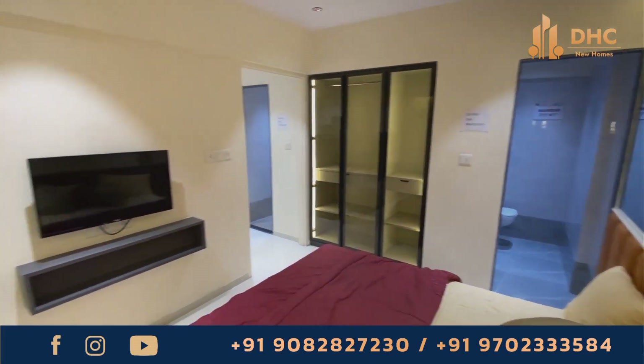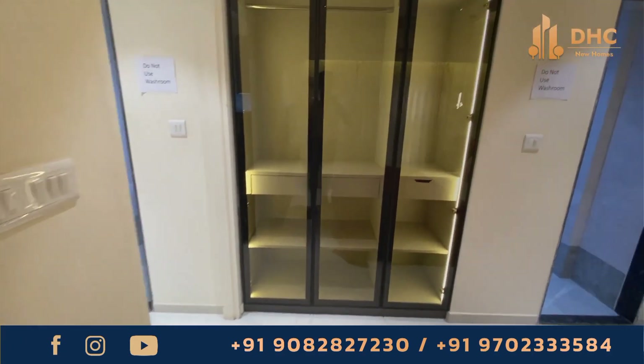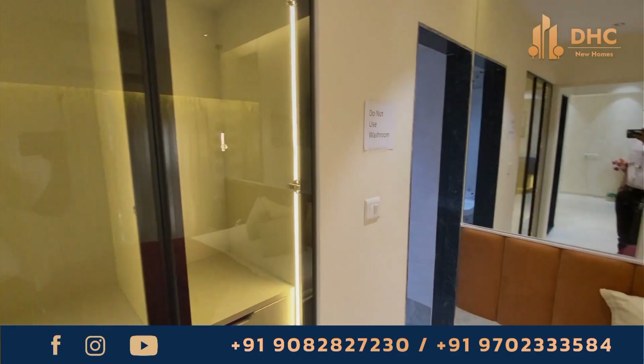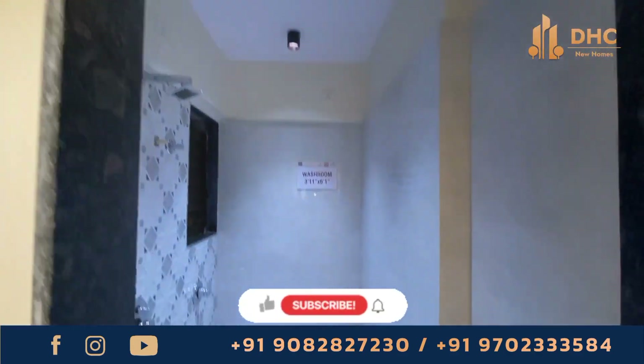The location is fantastic, the amenities are top-notch and the price is unbeatable. The project is located at Siddharth Nagar, Mulun, with a possession date of December 2024, on 1 acre of land with 359 units.